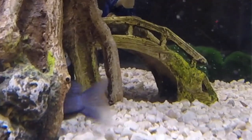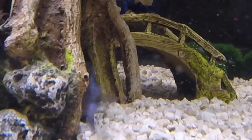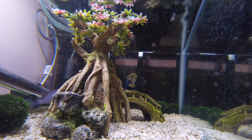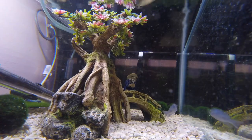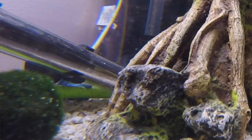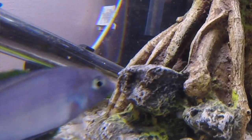My water comes out at 6.8 right out of the tap. Their substrate has some crushed coral mixed in with the sand, and whatever my tap water mixed with that comes out to be, that's what it is. I don't mess with the pH, I don't measure the pH — that's just what it is.